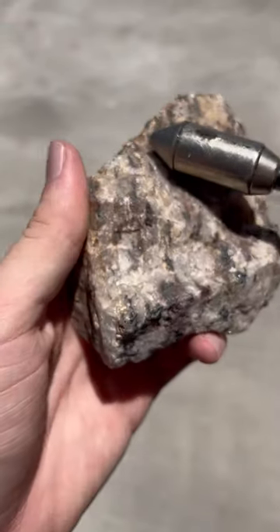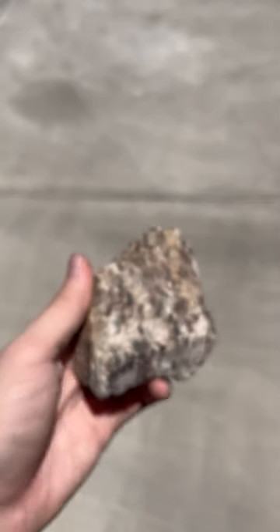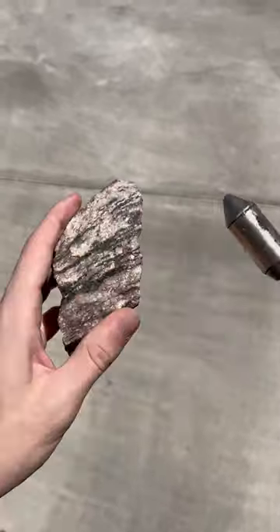Watch the incredibly strong pull the magnetite in this rock has to the rare earth element magnet. It requires a surprisingly high amount of force to unstick it from the rock.